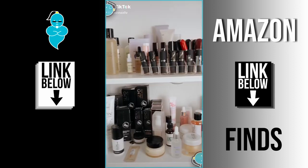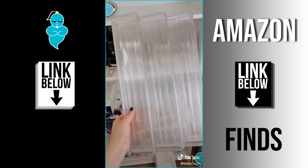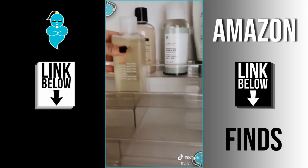My skincare shelf is a disaster and it's driving me nuts, so we're going to reorganize starting with the middle shelf. I bought this spice rack from Amazon — I really love that it's extendable — and I tried to organize everything by color.